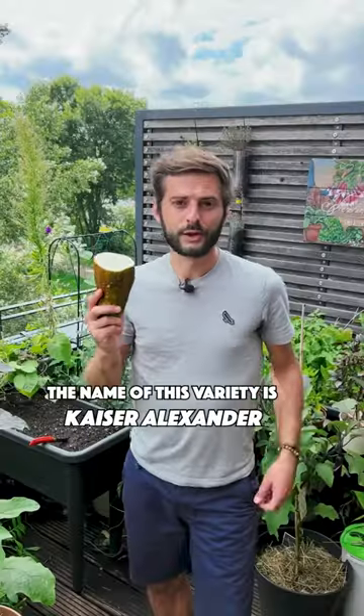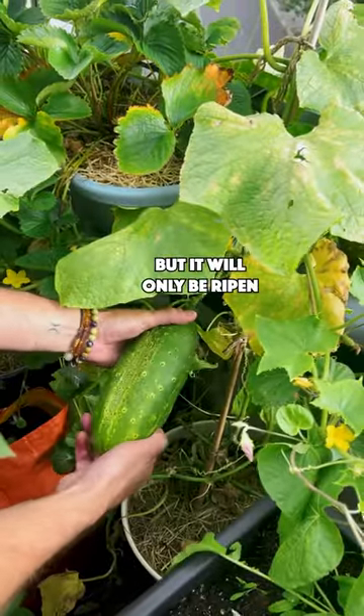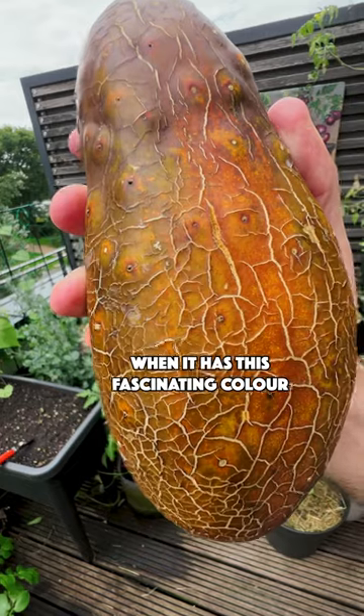So crunchy. The name of this variety is Kaiser Alexander. It grows green in the beginning, but it will only be ripened when it has this really fascinating color.